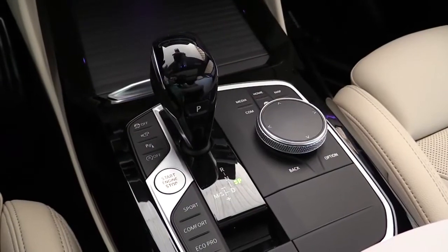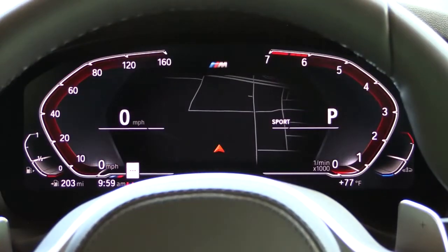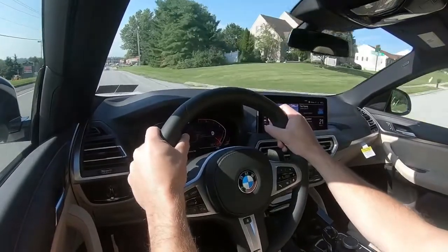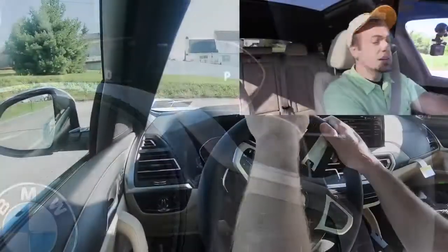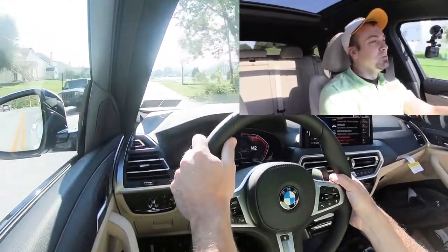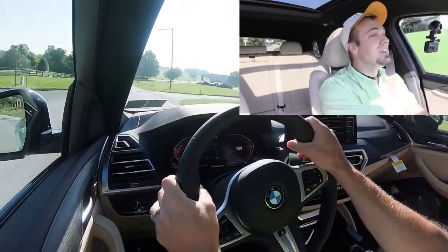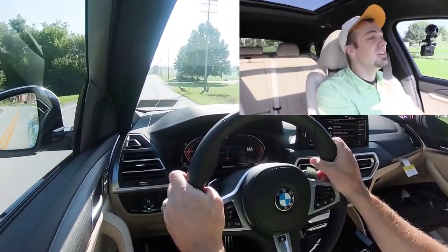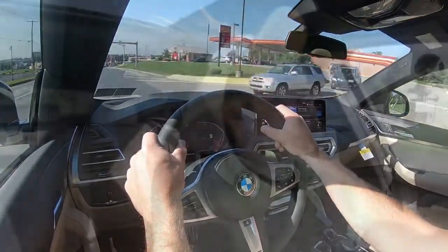Before we do any paddle shifter or acceleration test, I want to mention the drive modes. There are a few different drive mode buttons located directly behind the shifter — they include Eco Pro, Comfort, and Sport — adjusting things like shift points, throttle response, steering sensitivity, and all-wheel drive system engagement. Let's put the paddle shifters to the test and see how quickly they react. All right, we're in first gear — let's do this. They're quick! BMW always destroys it with paddle shifters; they are some of the quickest-reacting paddle shifters in existence right now. Absolutely no issues — they're going to be an absolute blast if you decide to use them.